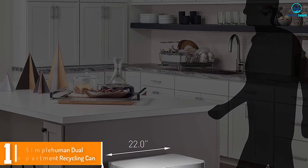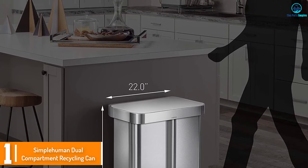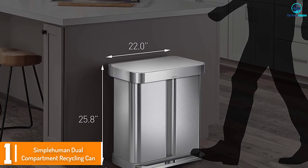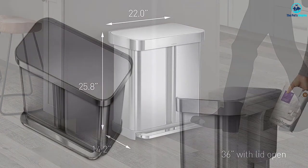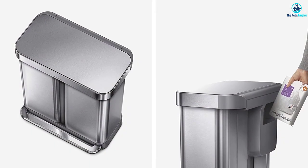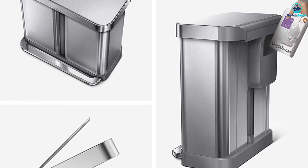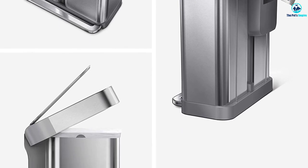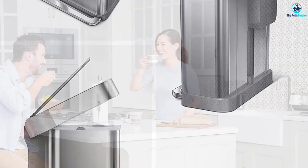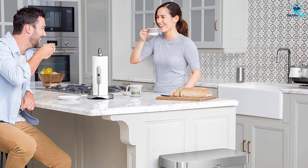And finally at number 1, we have the Simple Human Dual Compartment Recycling Can. As you'll see as we outline the best dog-proof trash cans, Simple Human is a major player in this category. They make highly effective solutions to prevent your furball from playing with the rubbish. We loved the brushed stainless steel finish that comes in a choice of 5 color schemes to suit home decor. This trash can works well in traditional and modern kitchens without looking out of place.